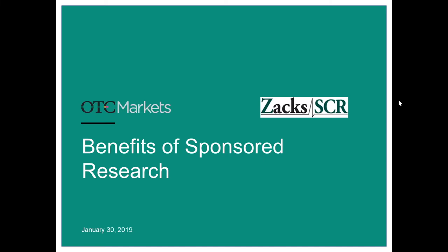Good morning, this is Andy Kizik. While we're waiting for people to dial in, we want to welcome you to the OTC Markets educational series, today focusing on the benefits of sponsored research.